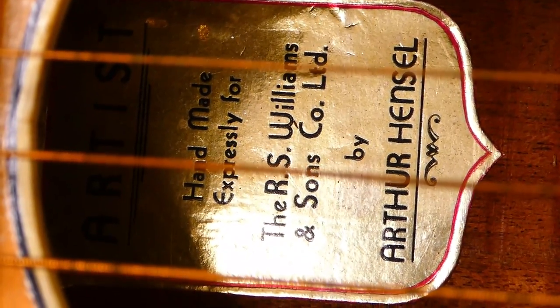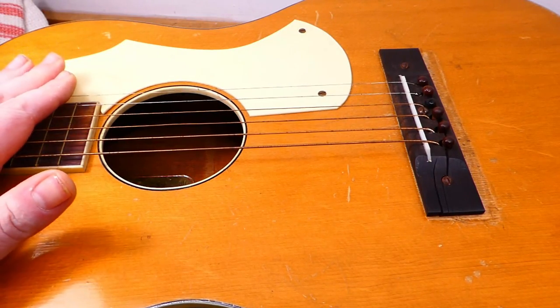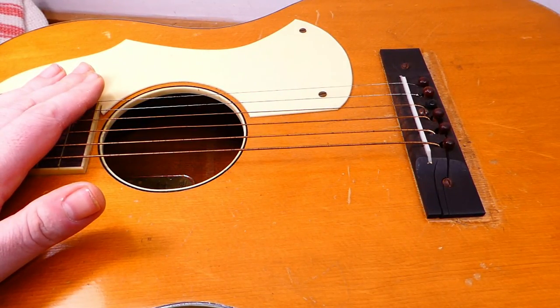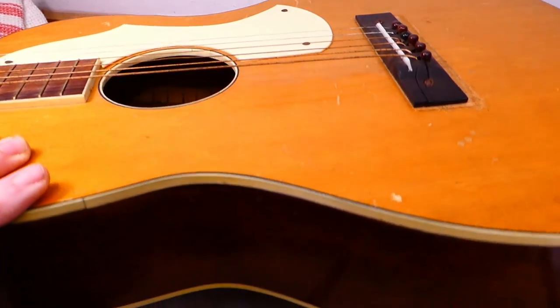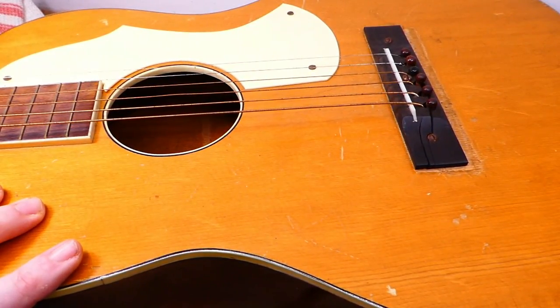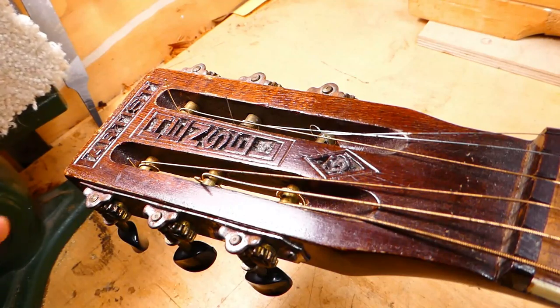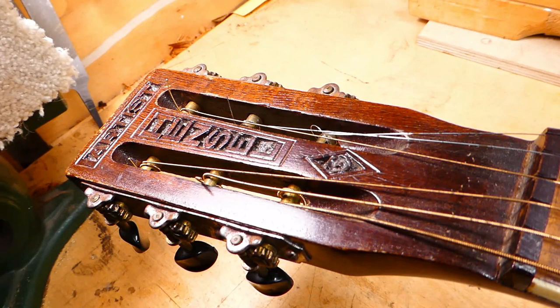This leads me to believe he probably had a decent-sized staff on his payroll. Construction-wise, they're quite similar to Regal guitars from the U.S. Some are ladder-braced, some are X-braced, some have binding, some don't. Some have binding on the front face but not on the back. They tend to be rather austere in their decoration because they're inexpensive guitars. The coolest thing is definitely the headstock branding, which is carved or punched in by hand — they're all different. It wasn't done with a pantograph carver; someone sat there and did this to every single guitar.